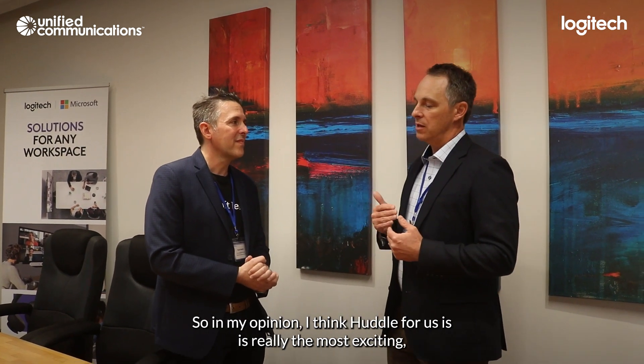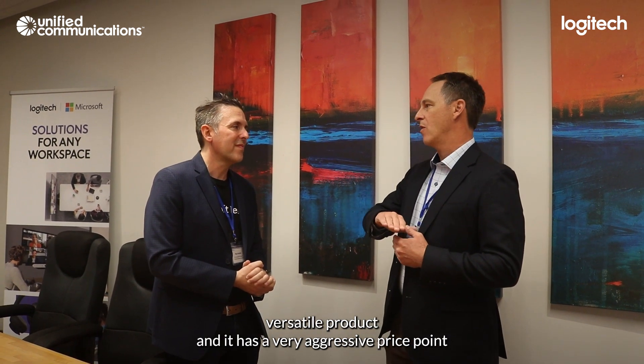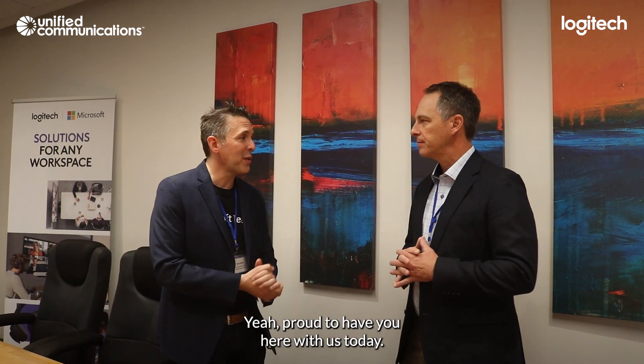So in my opinion, Huddle is really that most exciting, versatile product. It hits a very aggressive price point, it's certified, and it works with all the platforms — we're super excited about it. Wonderful. We're proud to have it here with us today. Thank you very much. Thanks so much, Brad.